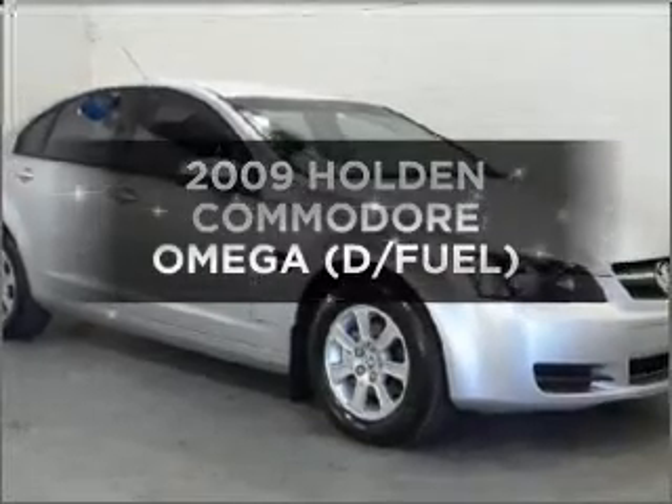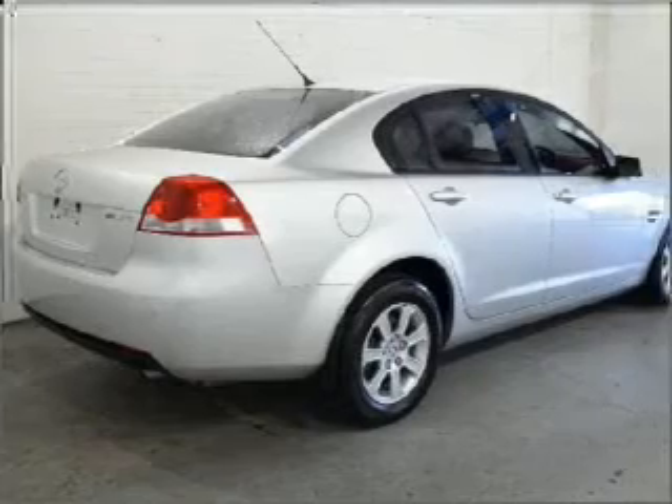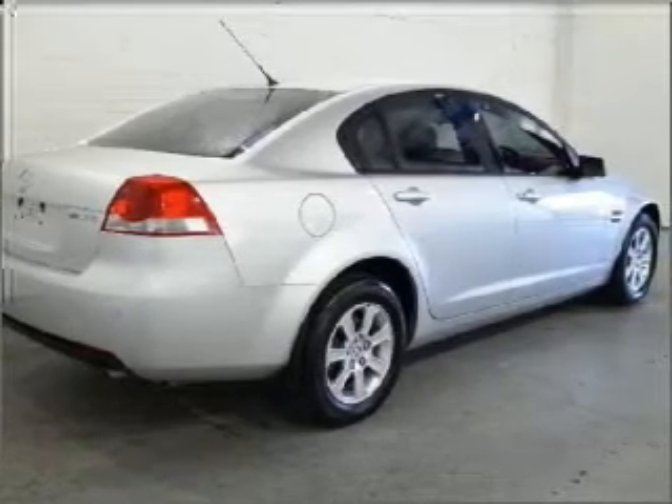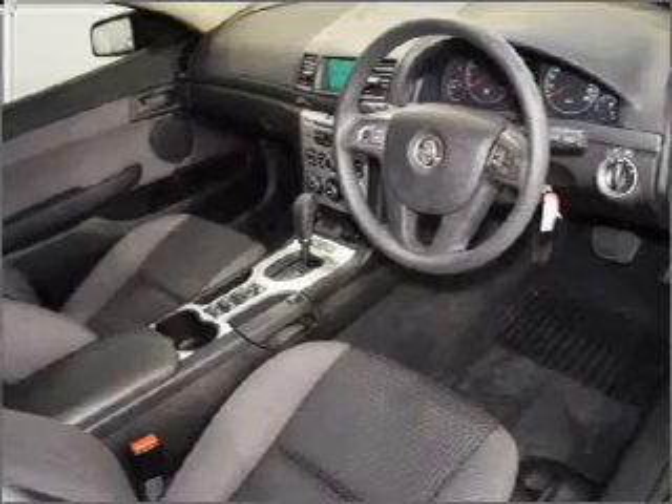Researching the market for a 2009 Holden Commodore. You can be accelerating down the highway in this excellent vehicle with a reliable engine connected to a smooth shifting automatic transmission.